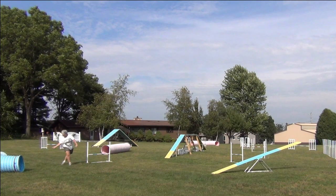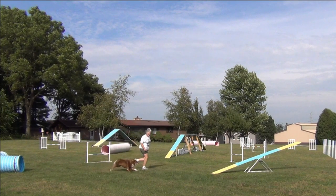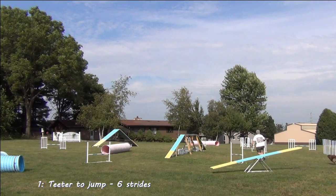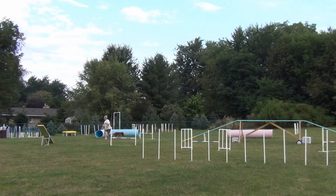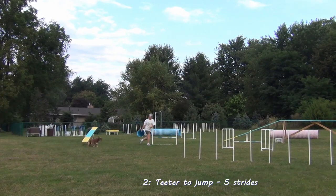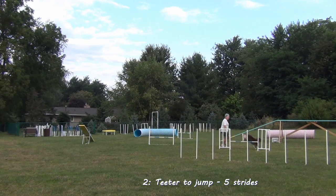Yesterday I waited and waited and didn't take off until Belle was all the way out of the tunnel. Then I relied on a shoulder pull to turn her to the jump and she went way wide, accelerating toward the weave poles. Today, as soon as I see her nose, I take off for the teeter. I was a little deeper to the tunnel so I had room to run, and I make sure to give her a signal that we're turning off the teeter and not going to the weaves. I cut that path to the jump by one stride.